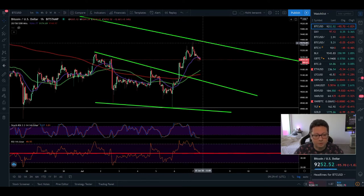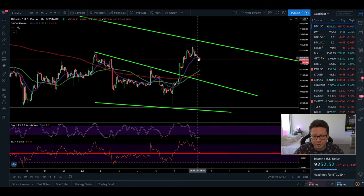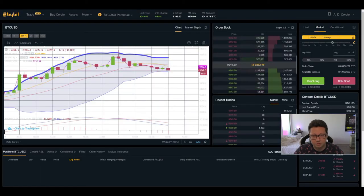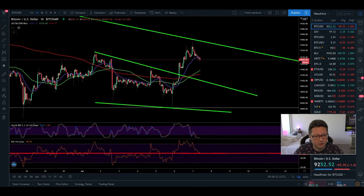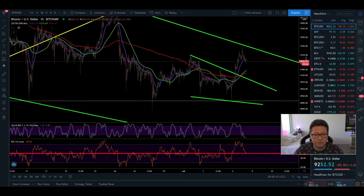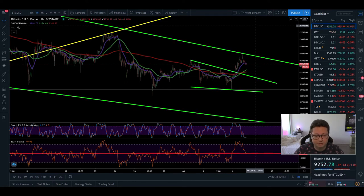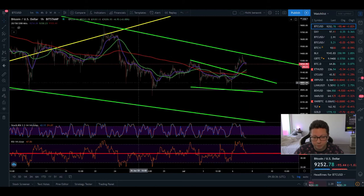On the one-hour it looks like we should see a bounce, but we've already lost the 20 moving average, so it's possible that first we go down to complete the retracement to the new support at $9,100. This is where I'm planning to open a long position on Bityard with Tether, and possibly also on Bybit with Bitcoin, because I think we could be gearing up for a breakout of this falling wedge. The target would be a retest of $9,500, and potentially $10,000 or even $11,000.